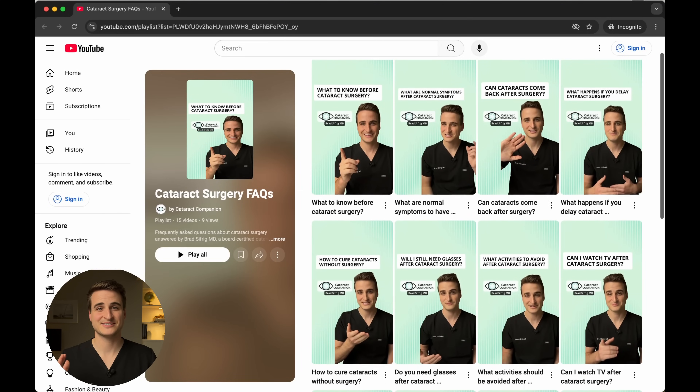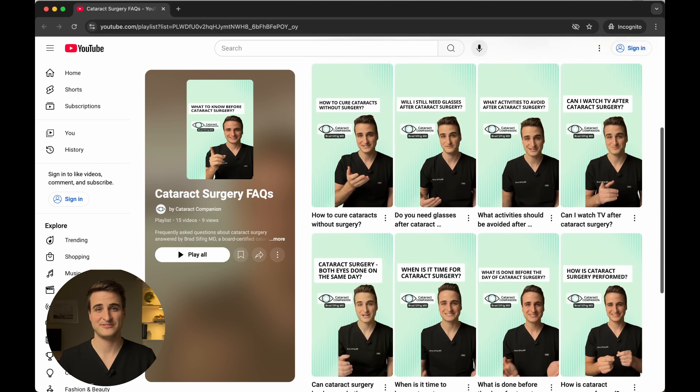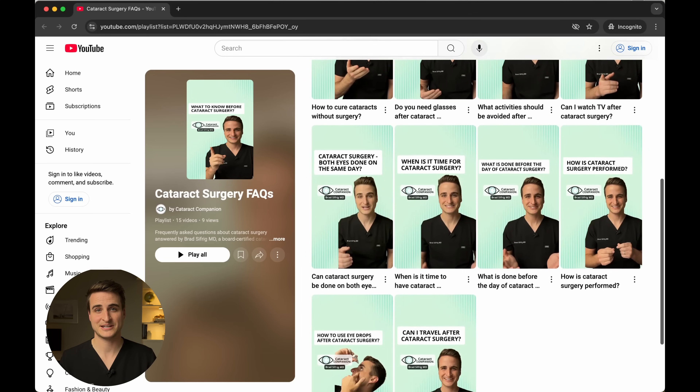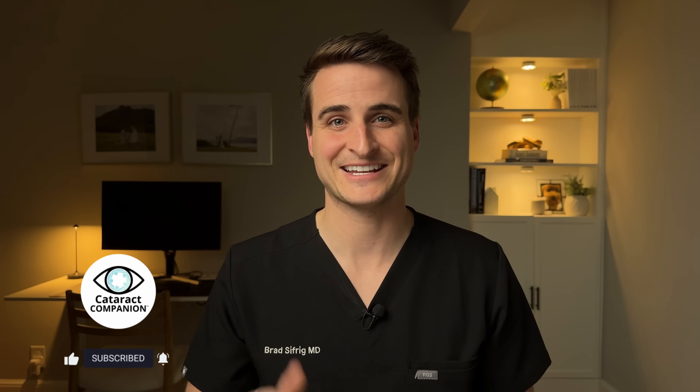I hope this video has been helpful giving you a breakdown of the different lenses during cataract surgery and how to think about and approach them. If you haven't already, scroll down to the video description and click that link to have a hard copy of this lens guide sent to your email for free. Make sure to go over to the channel page where you'll find a playlist of frequently asked questions about cataract surgery — dozens of short questions with specific answers. While you're on the channel page, make sure to subscribe. This is the Cataract Companion channel, where my only goal is to help you get your best cataract surgery result.